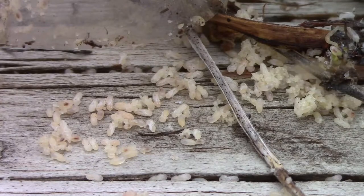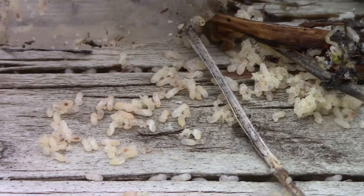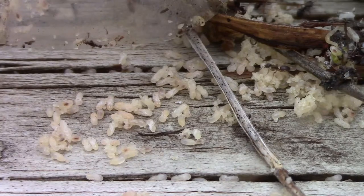If you've ever deconstructed a bird nest, let us know how that went. Don't forget to like this video and share it with your friends. And if you're just now finding this channel, please subscribe. We'll see you next time.